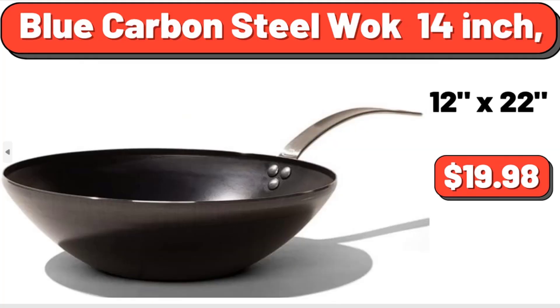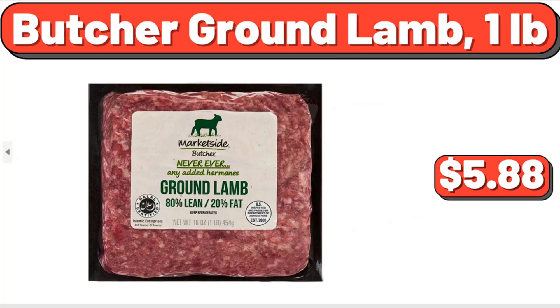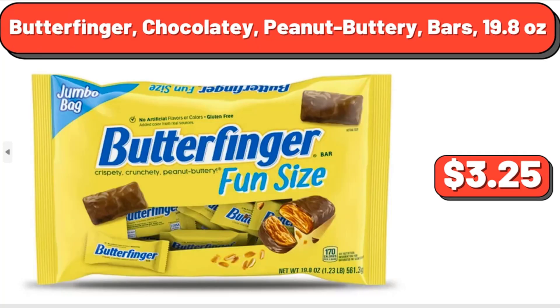Blue Carbon Steel Wok, 14-inch, $19.98. Butcher Ground Lamb, 1 lb, $5.88. Butterfinger Chocolatey Peanut Buttery Bars, 19.8 oz, $3.25.